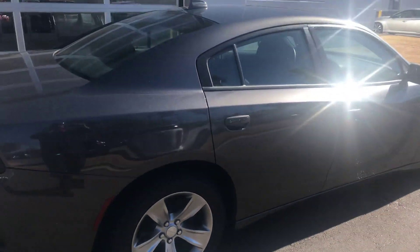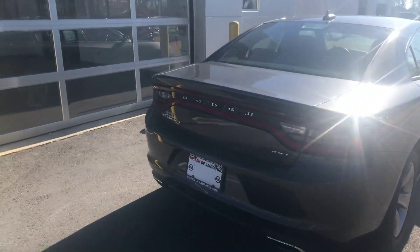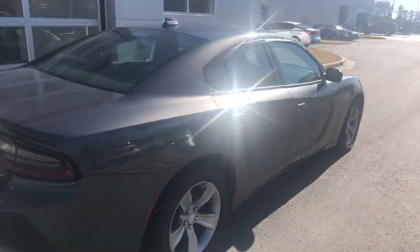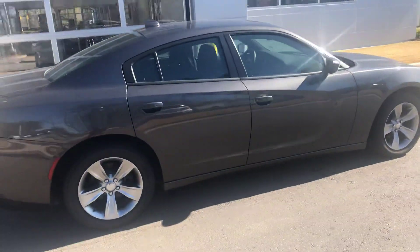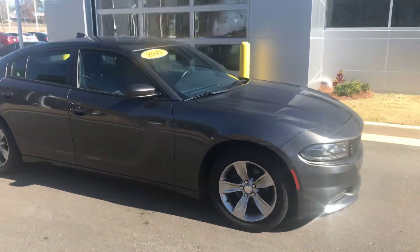This one has the rear vents in the back as well as USB inputs back here. It also has USB and auxiliary inputs for the front. If you have any questions, please feel free to give me a phone call at 706-416-8480. Thanks and you have a nice day.